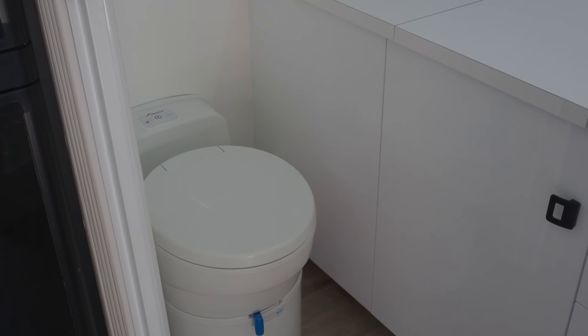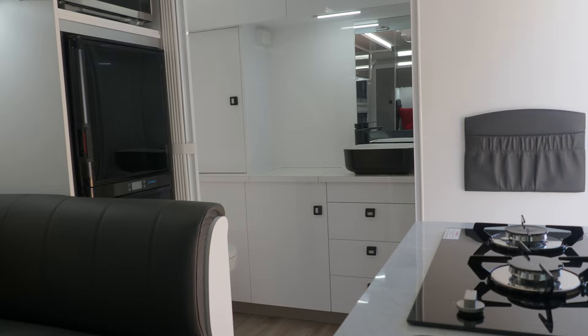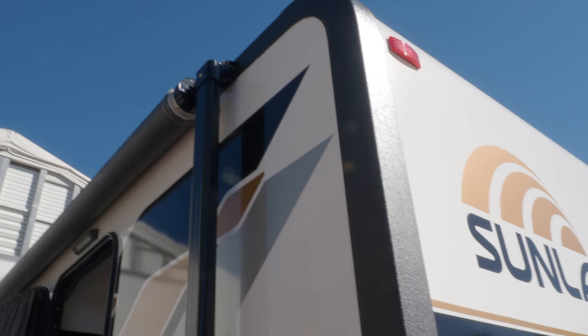We've displayed this here at the Brisbane show for the first time — we actually only finished this van a few days ago — and already the impact it's having in the industry has been quite huge. We're getting a lot of good feedback, and I suspect this will become quite a big model going forward. Sitting inside here, it's definitely not missing anything; it's a beautiful layout and very well put together.